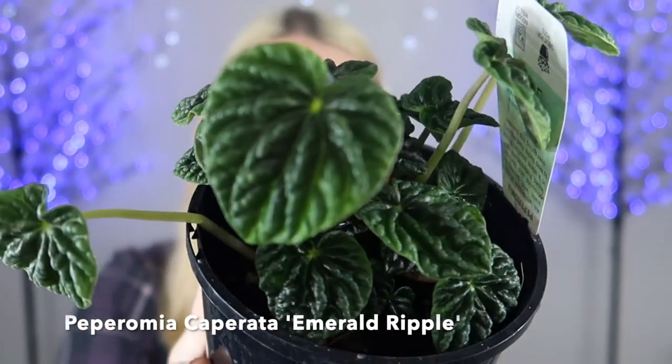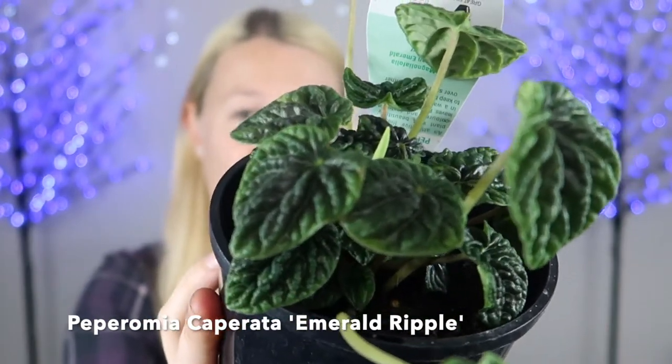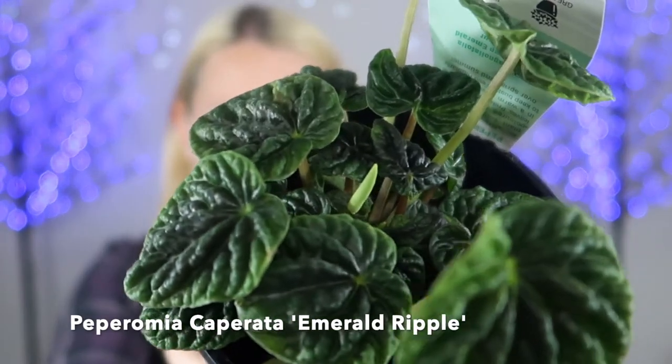Bunnings also came through with the goods and I managed to find this green peperomia. You may have seen in my houseplant tour that I already have the burgundy color — they had the green color today and this one was $15 as well. I think that's even a flower coming in the middle there. I'm going to add this little cutie to my collection — I just love the crinkly leaves.